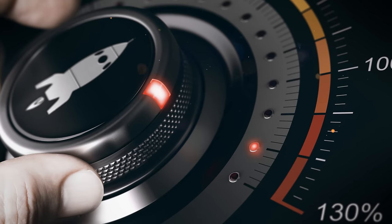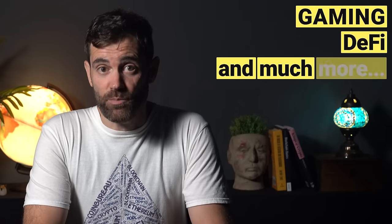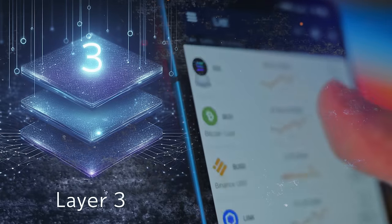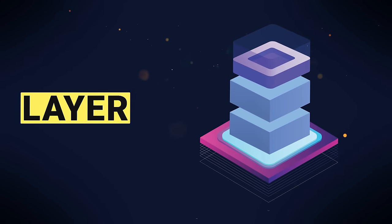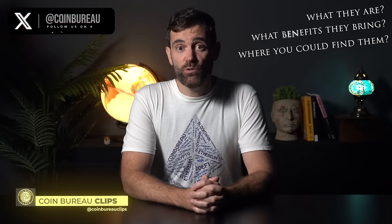The thing is, Layer 3s are also super efficient, making them perfect for things like gaming, DeFi, and much more besides. As such, Layer 3 chains and the cryptos launching on them have some serious 100X potential. So today, we're going to tell you everything you need to know about Layer 3s, including what they are, what benefits they bring, and where you can find them.